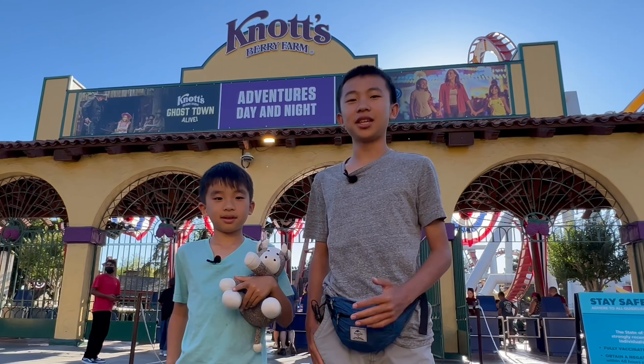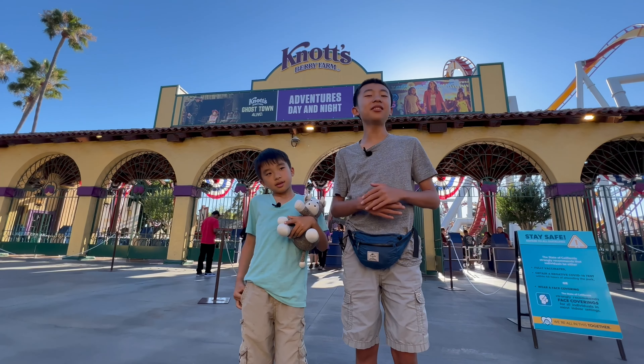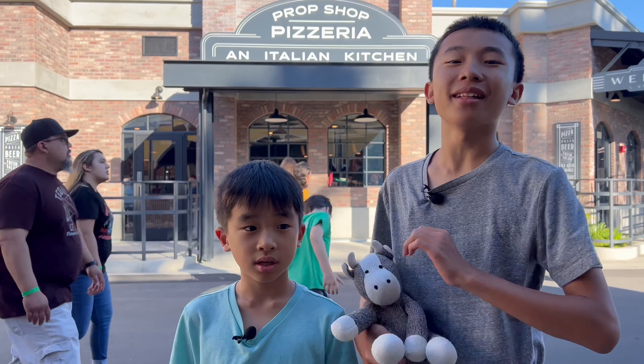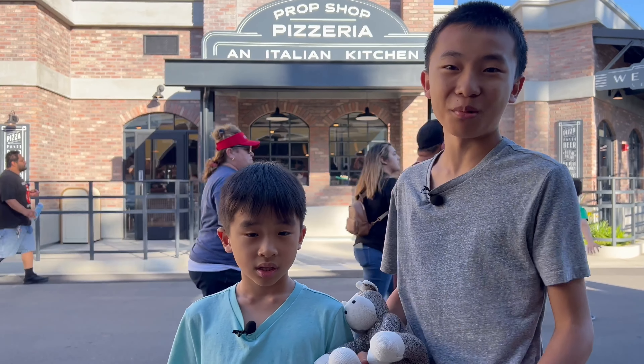Hello vlogineers, your Knots ambassadors here. Today we're going to show you the updates here at the theme park. We are at Crop Shop Pizzeria and this is the new restaurant here at the boardwalk.